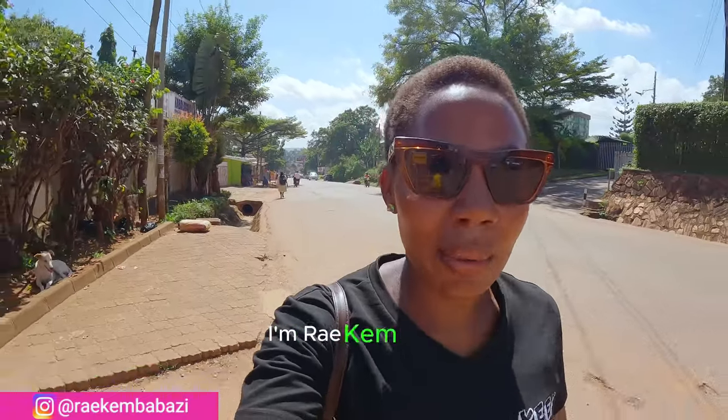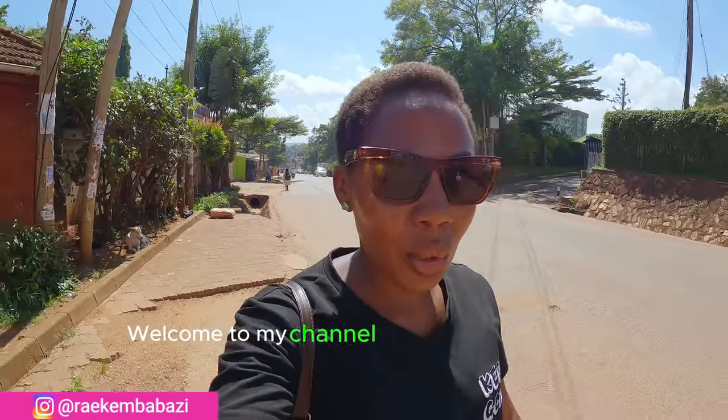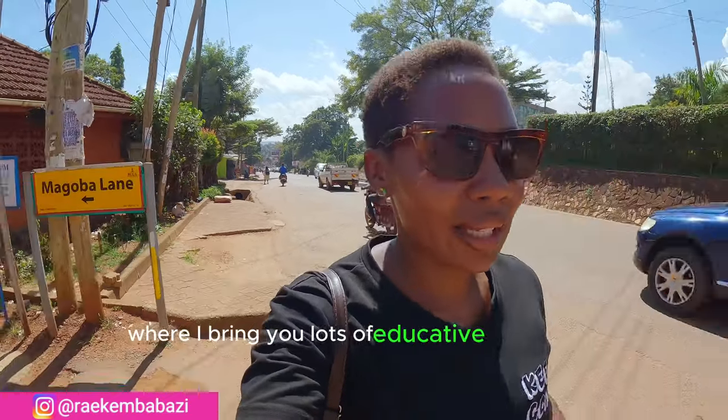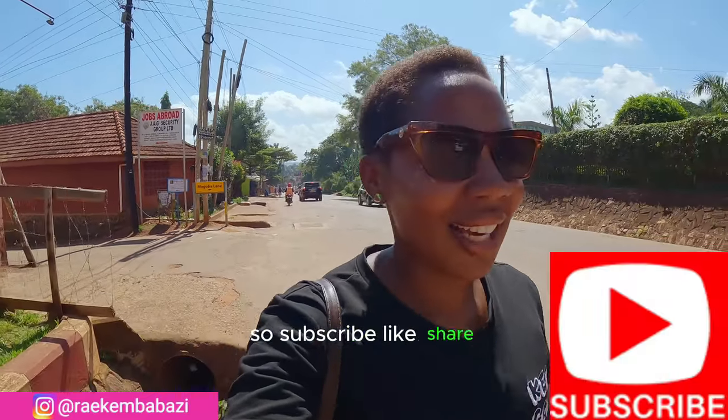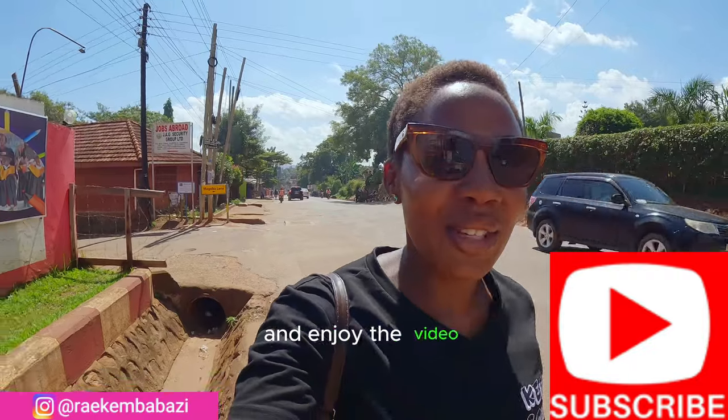If you're stepping by for the very first time, I'm Reike Mbabazi. Welcome to my channel Connect with Uganda, where I bring you lots of educative information and real estate and neighborhood tours around this country. So subscribe, like, share and enjoy the video.